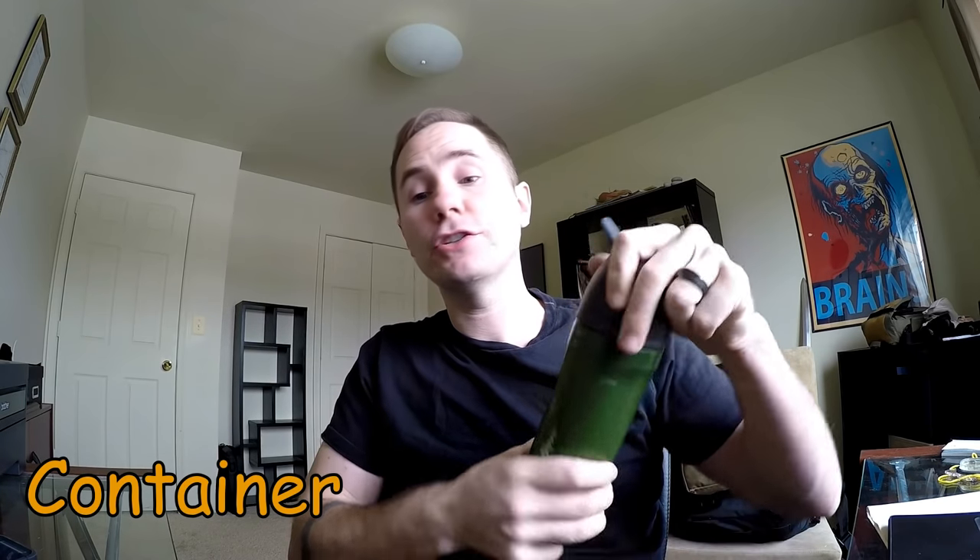The fourth C is a container, and really this container is for water. This can be anything from a water bottle like this — this particular one has a built-in charcoal filter, which is very handy in a survival situation. You could also have something like this lightweight foldable bag that you can fill up with water.